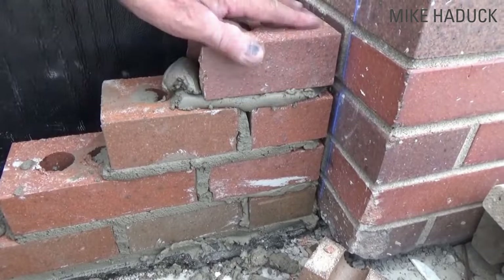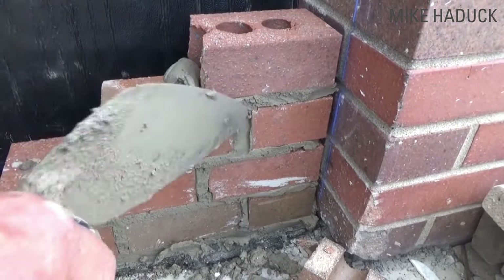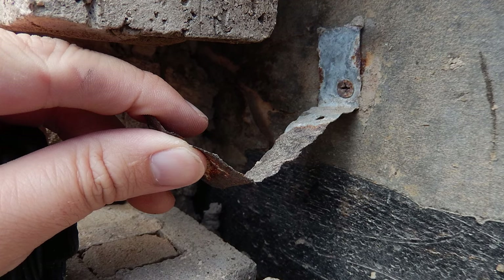Weep holes are provided at the bottom of the brick wall so that any water that has penetrated is directed outside the building. The brick veneer wall is tied to the structure with metal straps or brick ties.